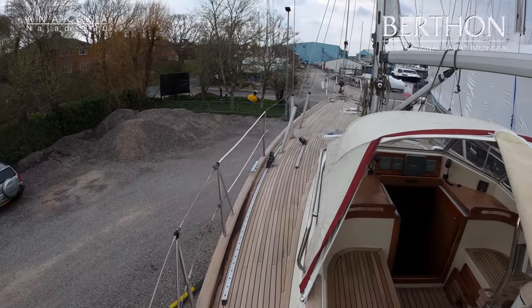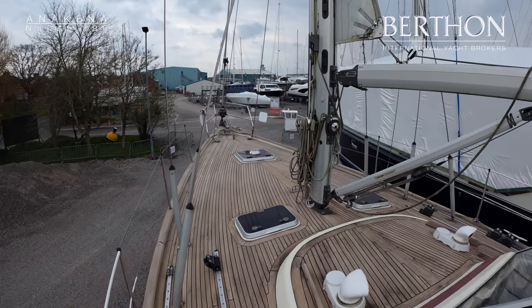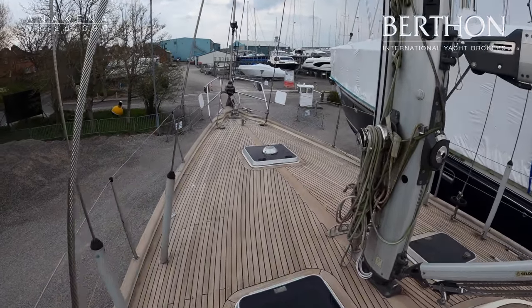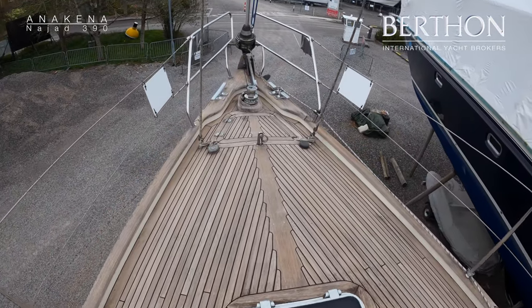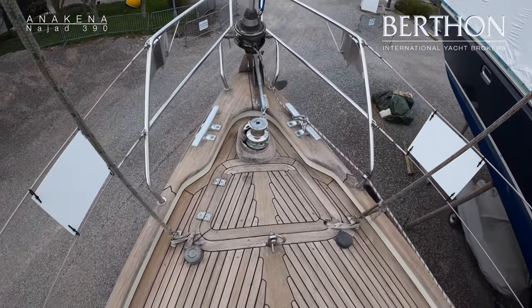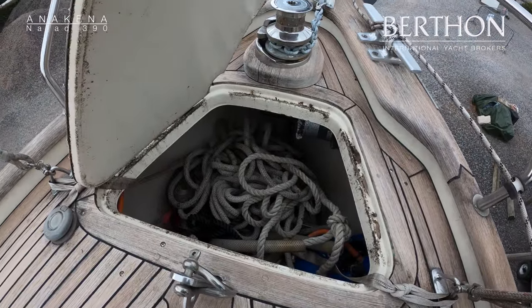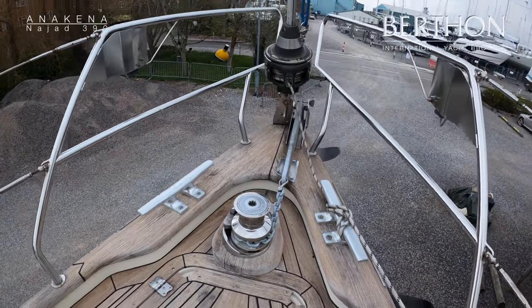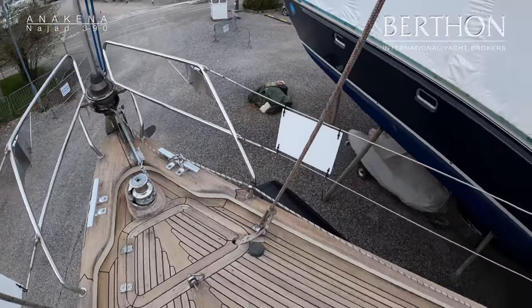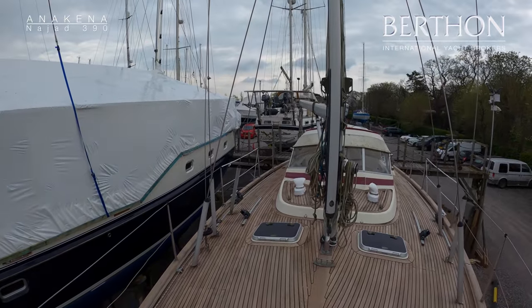She's one of the rare ones that is in mast furling, which is desirable to some but not to others. Heading straight up forward, the anchor locker is also the gas locker as it is on most NIAIDs, and she's got an electric luma windlass there. She's got a removable inner forestay which was fitted by this owner, and she's got a pretty much unused jib that goes on this from 2015.